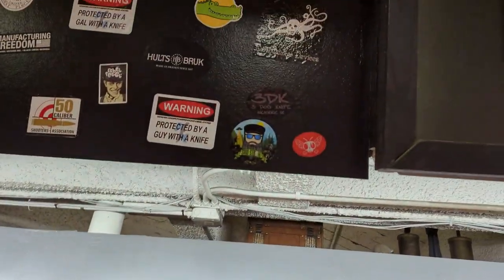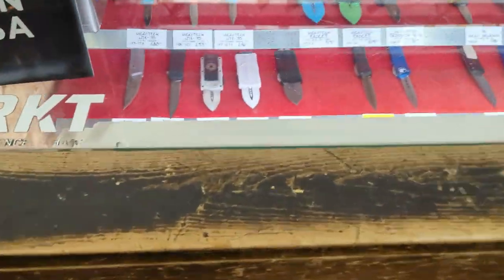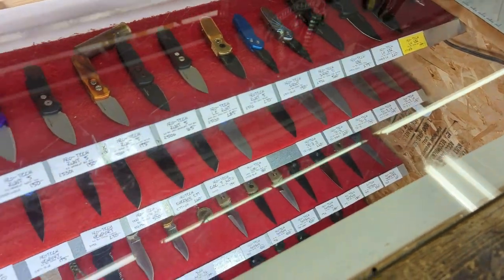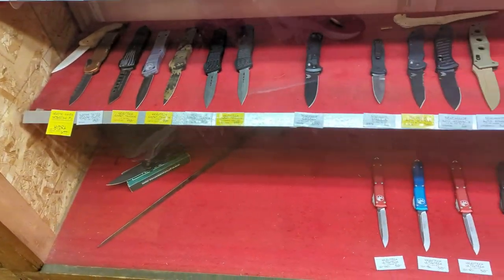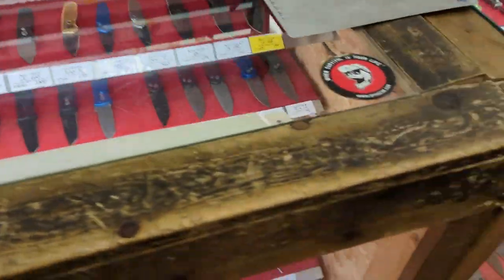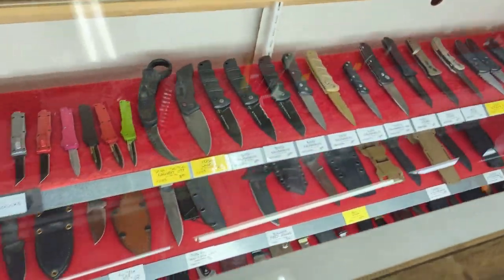There's a Said Stevie sticker up there! These are all your autos, so all the autos are in here — Protech, Microtech, Benchmade, Spyderco. Does Alaska have any knife restrictions? Alaska does not — none. So it's all good for outdoor and everyday carry.